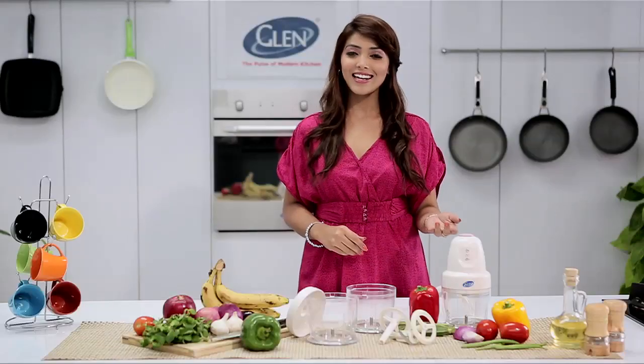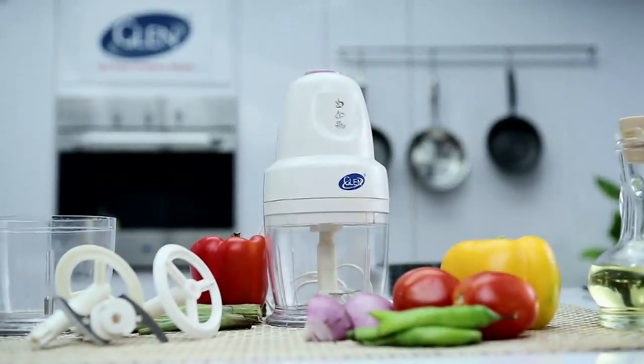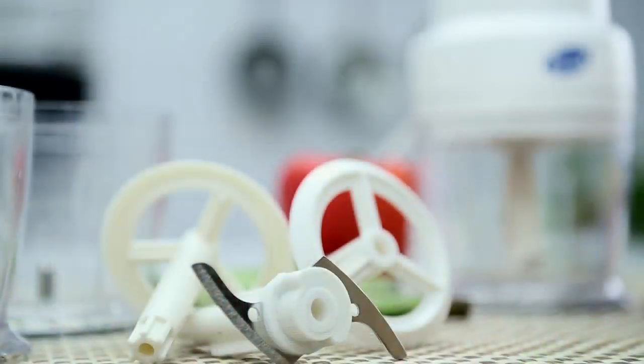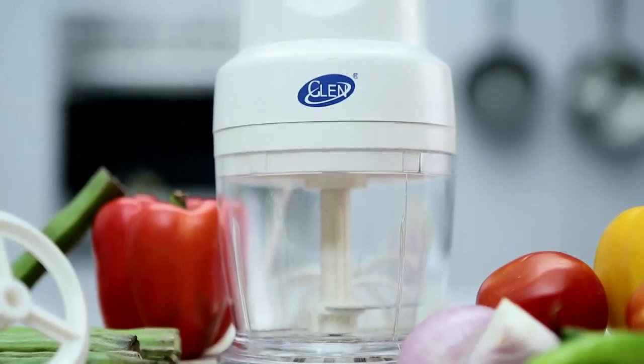Looking into this, Glen introduced a mini chopper — specially designed for Indian cooking with a powerful 250 watt motor, polycarbonate jar, and stainless steel blade and whisker attachment. It does all the chopping functions in a jiffy.